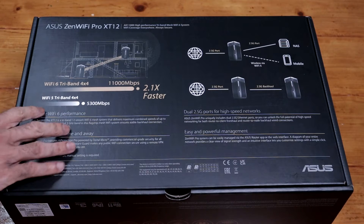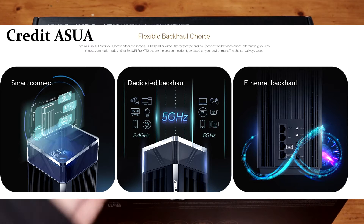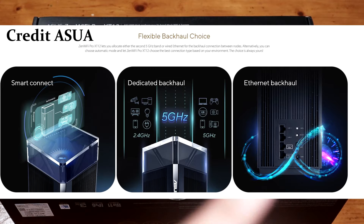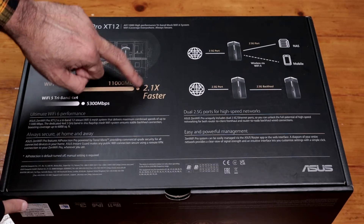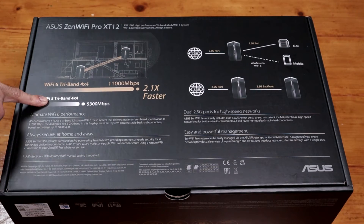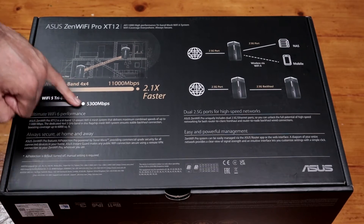There are two ways to use this as a mesh system. You could use wireless backhaul, which is what I'm going to do. The other way is ethernet backhaul — you use an ethernet cable from the primary router to the node. That way you won't lose any speed at all. It's Wi-Fi 6 tri-band 4x4, 11,000 Mbps — 2.1 times faster than Wi-Fi 5 tri-band 4x4 at 5,300 Mbps.